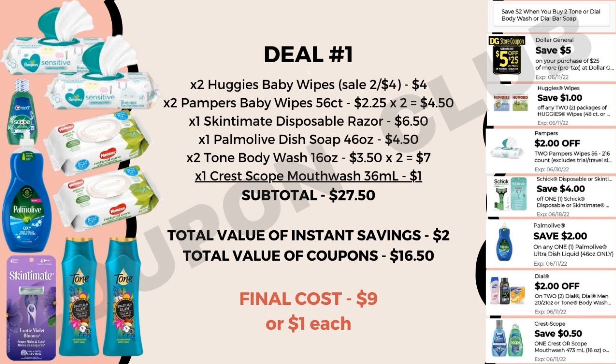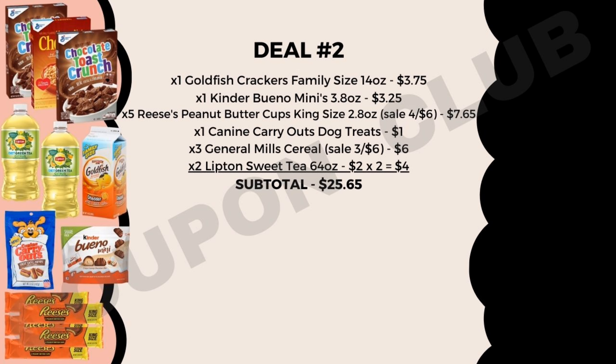Now let's check out deal number two, which is going to be a food deal. We're picking up all food items: the Goldfish crackers family-size box, 14-ounce priced at $3.75; a little bag of the Kinder Bueno Minis, the 3.8-ounce priced at $3.25; and five Reese's peanut butter cups king-size candy bars. Those are on sale four for $6, but we're picking up five, so it'll cost $7.65 since they're normally $1.65 each. We're also going to get a treat for our furry friends — the Canine Carryout dog treats, just the $1 bag.